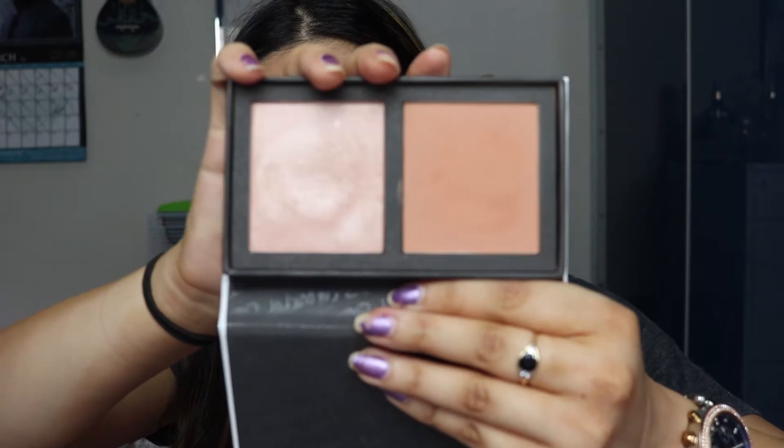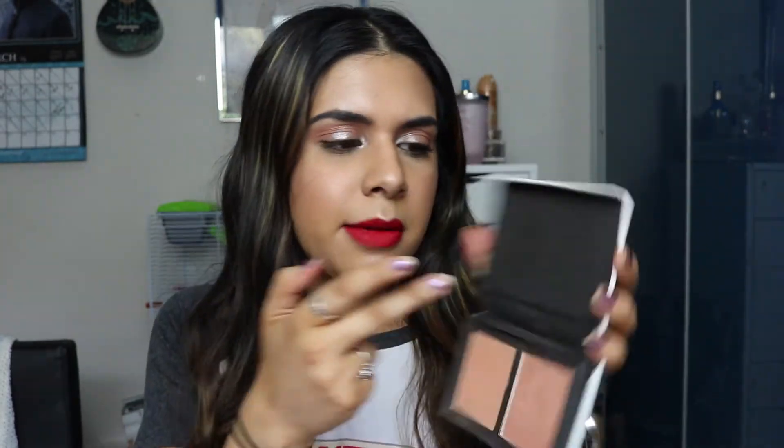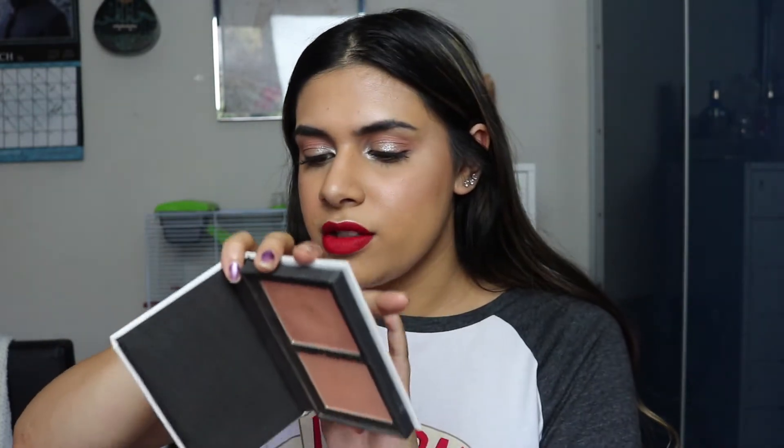The next one feels like a cheat because it's a palette — a two-in-one — but the highlight in it is so good you should get it just for that. It's the Colourpop Double Play Palette. The highlight is one of the best I own — it's by Colourpop so it's super affordable, but the formula is completely different to Flexitarian. Flexitarian is more of a cream, soft and creamy to the touch. This one doesn't look like a powder on the skin — it looks like a cream and sinks in really nicely.